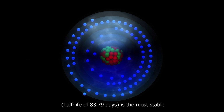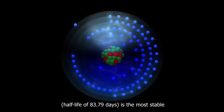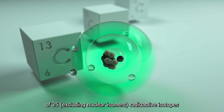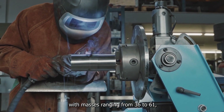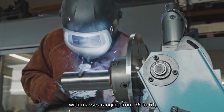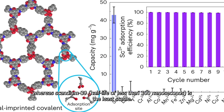Scandium-46, with a half-life of 83.79 days, is the most stable of 25 radioactive isotopes, excluding nuclear isomers, with masses ranging from 36 to 61. Scandium-39, with a half-life of less than 300 nanoseconds, is the least stable.